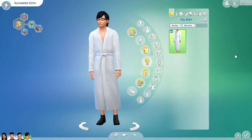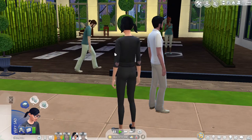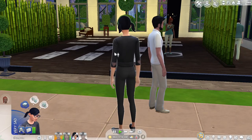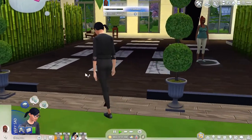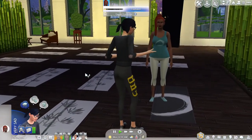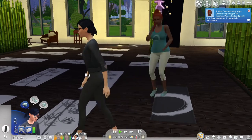Using Cassandra Goth as an example, I downloaded a spa from the gallery to highlight what can be done at a spa prior to the pack refresh. This is from just the original version of the Spa Day game pack, which I've had since it came out in 2015. Sims are able to participate in yoga classes led by a non-playable character yoga instructor.